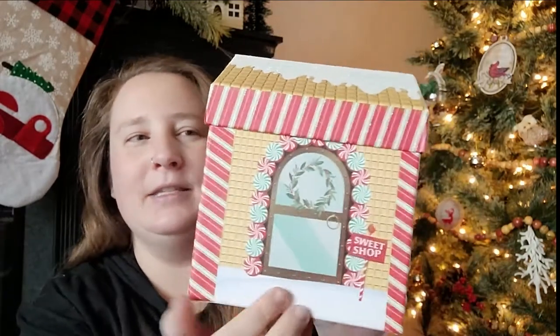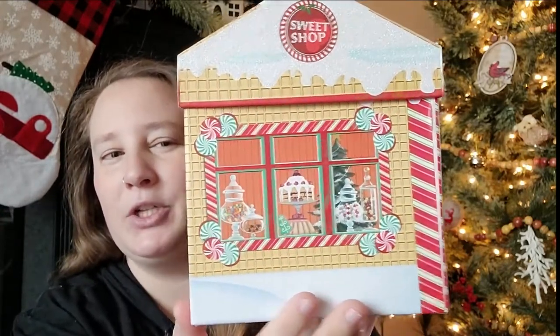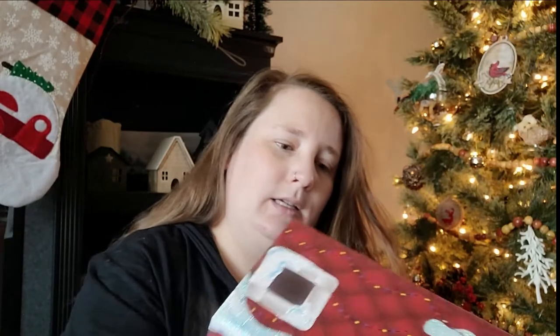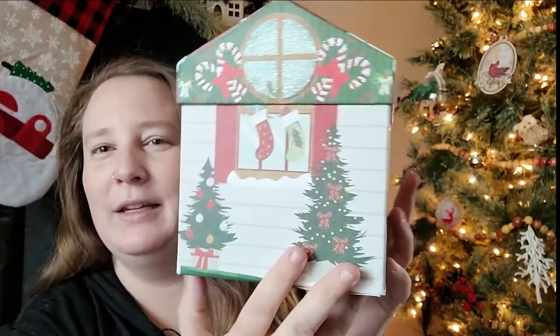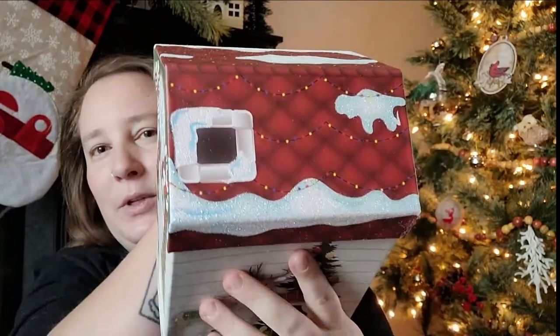I found these adorable gift boxes. This one is in the shape of a sweet shop — it's like you're looking in the window of a sweet shop. The lid comes off. So cute. And then the other one I got looks like a house, and you can look in the windows of that one too. It even has the little chimney. These would be super adorable to craft with.